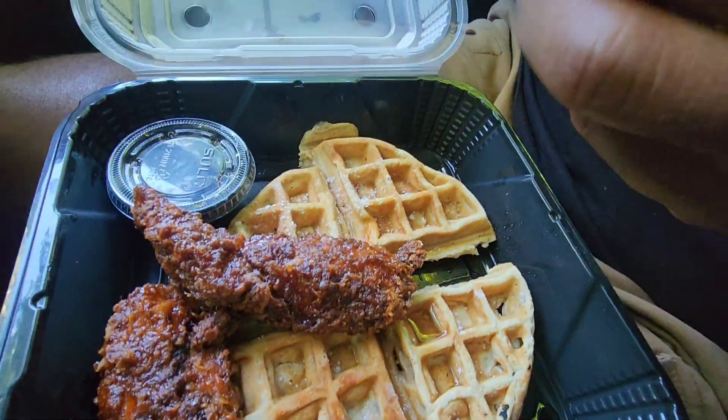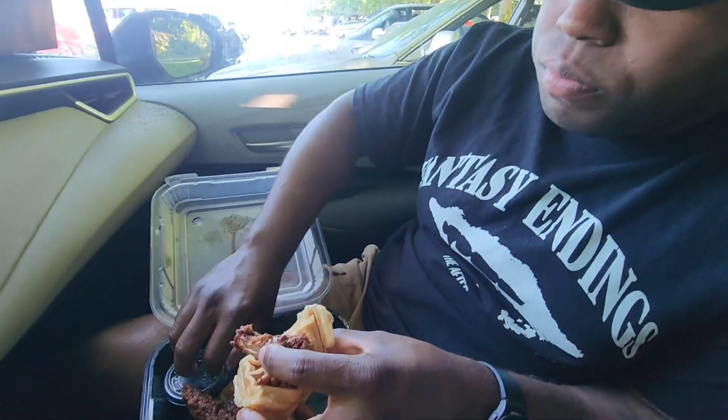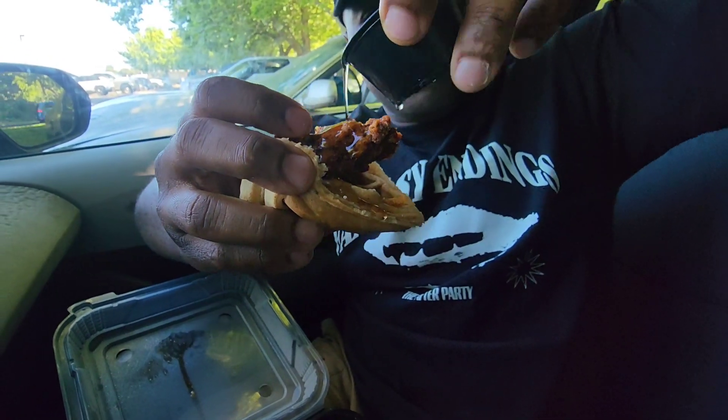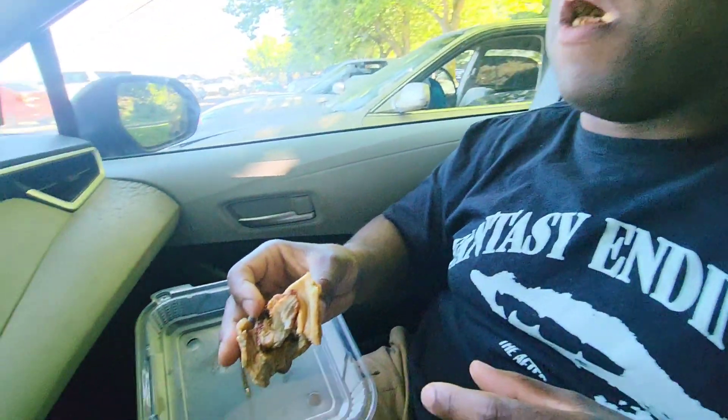Alright y'all, so now we're cracking open that P&J's chicken and waffles. This is a garlic butter type of chicken. You want extra syrup on it? Yeah, I do. They give you syrup, butter, waffle, and a honey garlic chicken. Pour that right on there. Thank you, God. This is called the LOL — and LOL for me doesn't stand for laugh out loud, it stands for love out loud, because I'm loving this. I want y'all to know how much I love it.